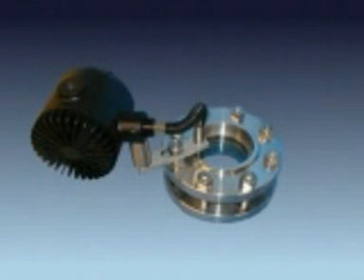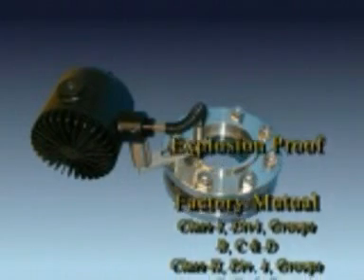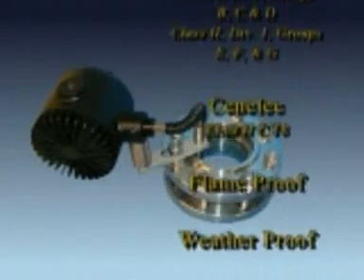To meet your requirements, Canty provides a variety of lighting systems. The HYL-80 system seen here easily retrofits into a flange, tri-clamp, or NPT connection. It is available in explosion-proof, FM-approved, Senelec-approved, flame-proof, and weather-proof housings.